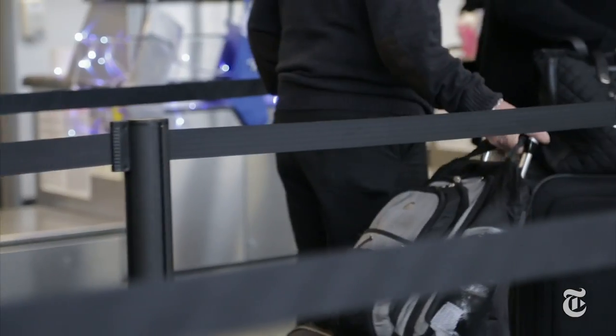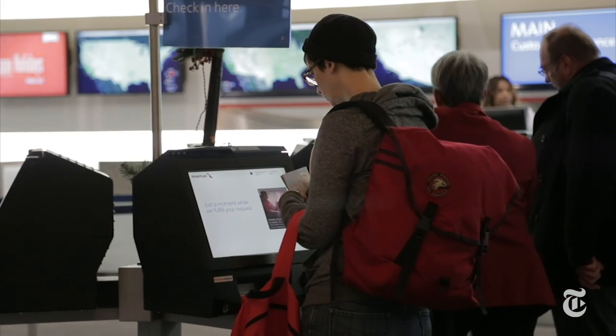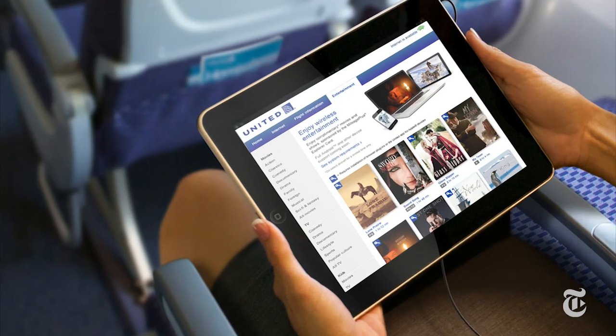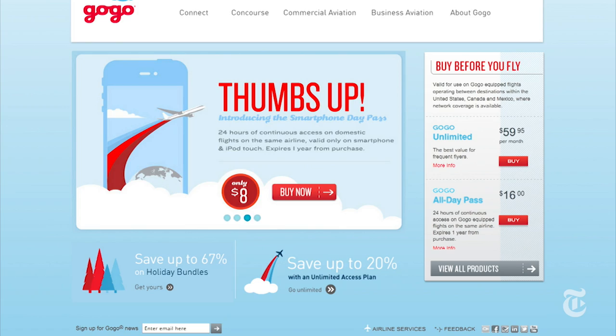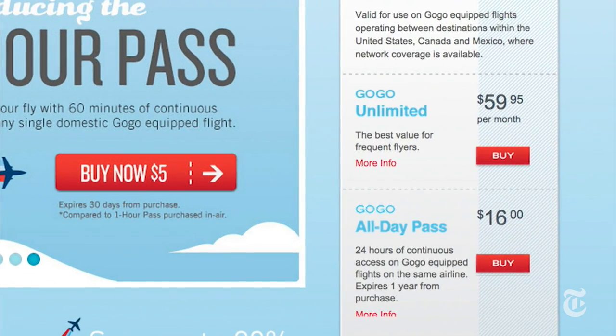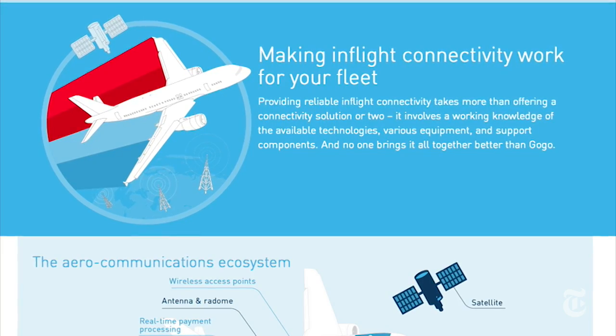After that, there's a pretty steep drop off in in-flight tech depending on what plane you get. United and American's fleets are all kind of a hodgepodge of seat back entertainment, personal device options, and the dreaded overhead TVs. Domestically, they all use GoGo for in-flight Wi-Fi, which is more expensive than something like JetBlue and usually a lot slower too.